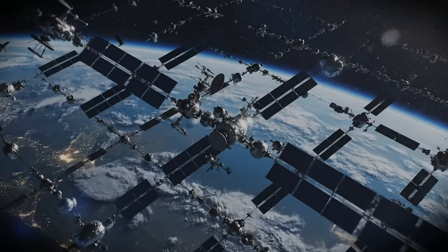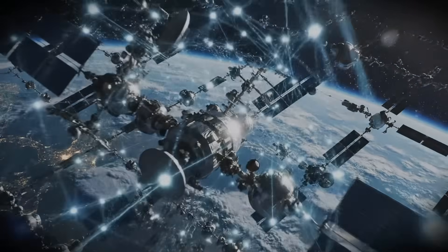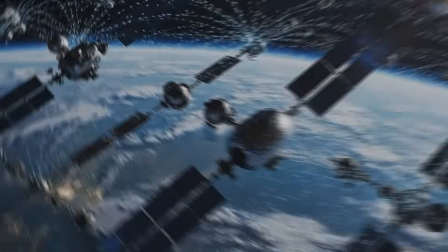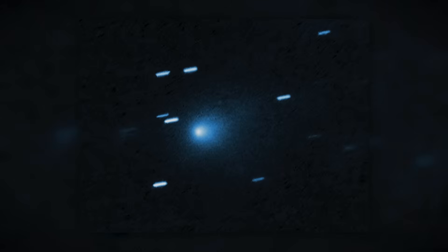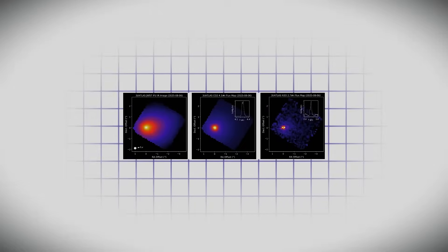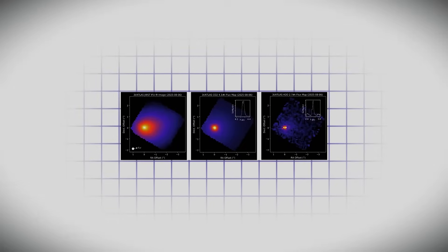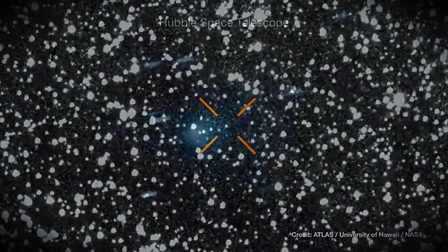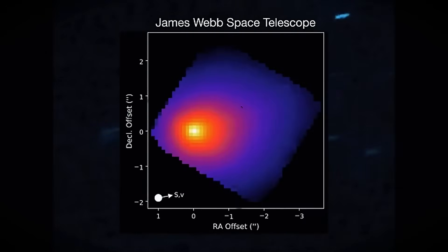The second possibility is that the anti-tail is formed by icy fragments that break away from the nucleus before sunlight can accelerate them significantly. If these fragments are large enough, they act like temporary mini-comets, reflecting light strongly before eventually being pushed away. This could explain temporary sharpness, but it's unusual for such fragments to persist and maintain coherent structure long after perihelion.